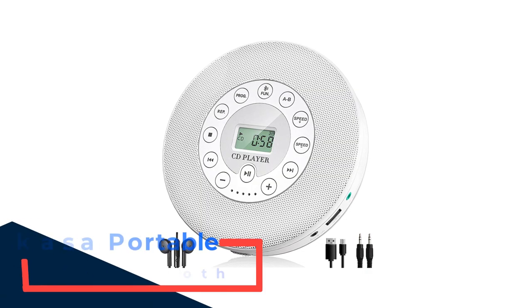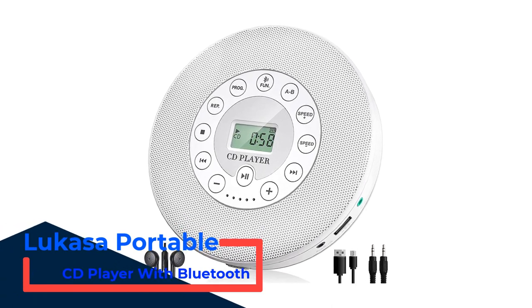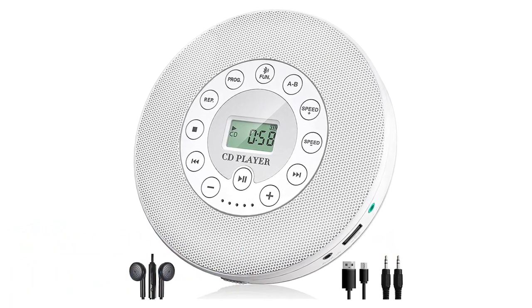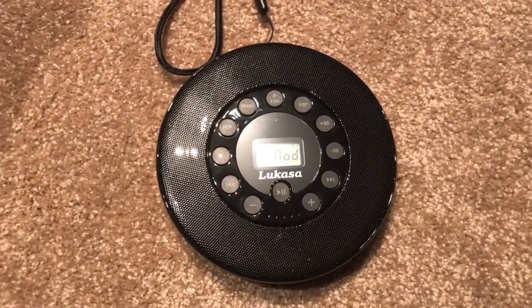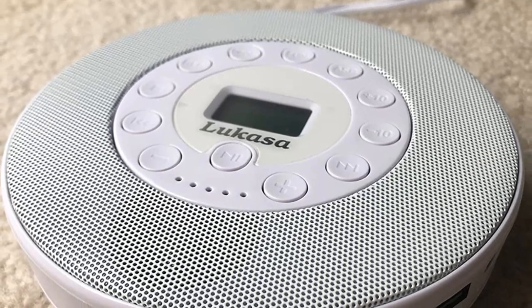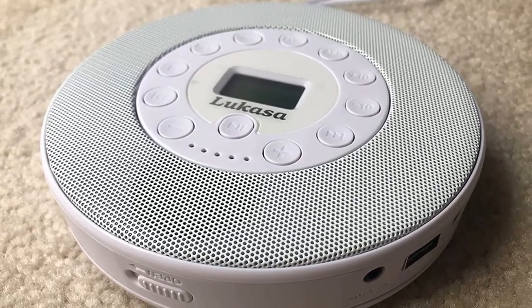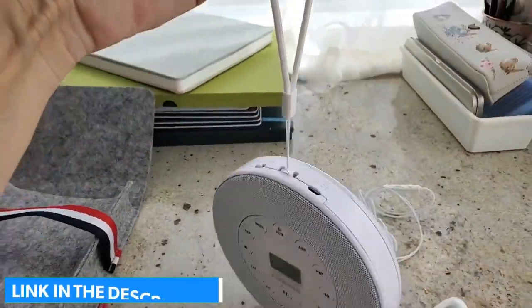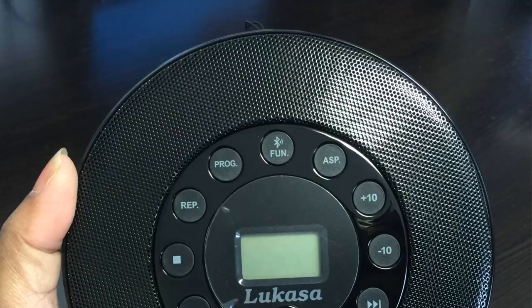Number 4: LUCASA Portable CD Player with Bluetooth. LUCASA is bringing an elegant yet portable option for a wireless CD player. This is one of the brands on our list that deals exclusively with a wide variety of portable CD players. The LUCASA Portable Bluetooth CD Player can be carried outdoors without needing any additional speaker, as it has a built-in stereo speaker with a rechargeable battery. It also features a digital display at the center surrounded by quick-access control buttons for media playback.